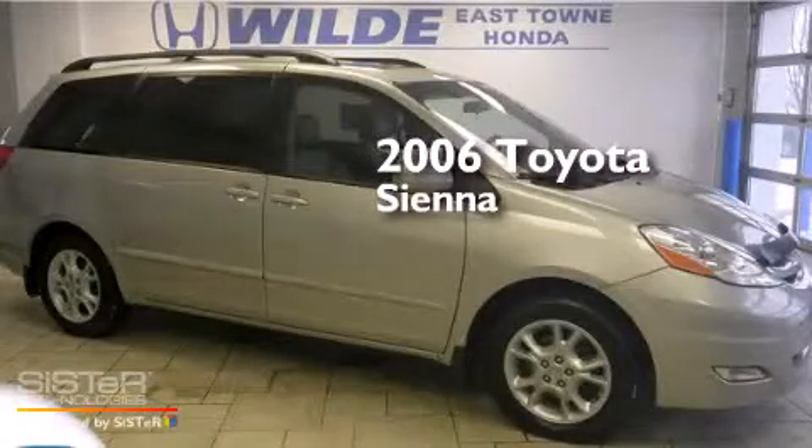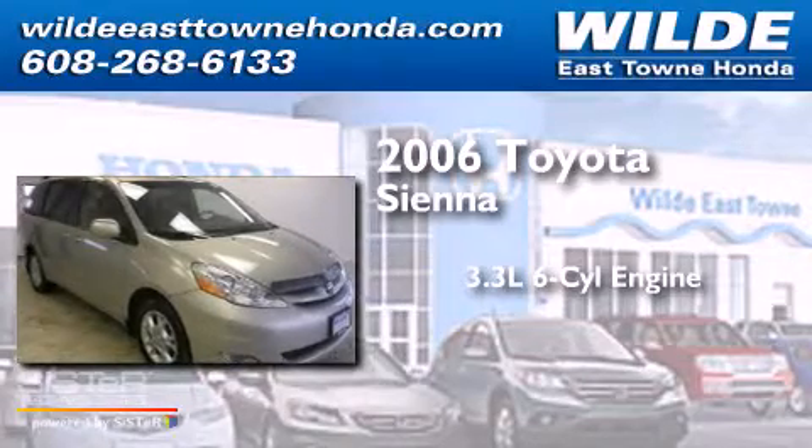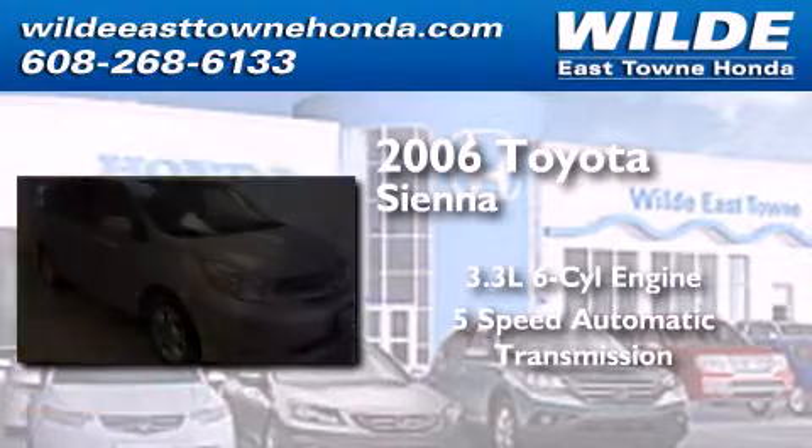This is a 2006 Toyota Sienna. It features a 3.3-liter, six-cylinder engine and a five-speed automatic transmission.